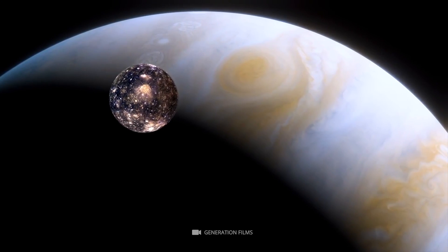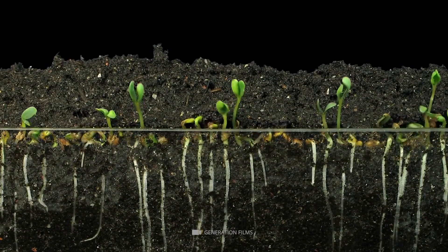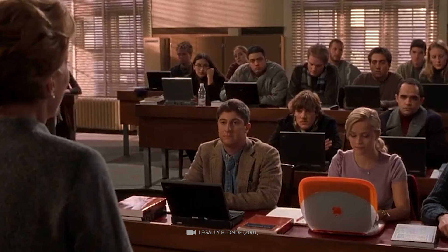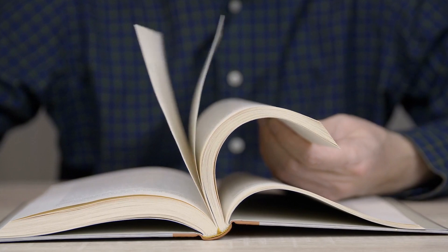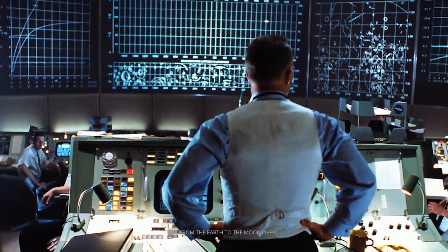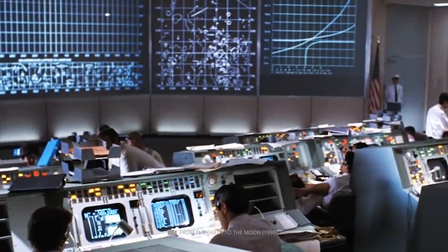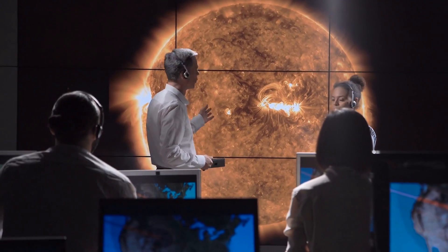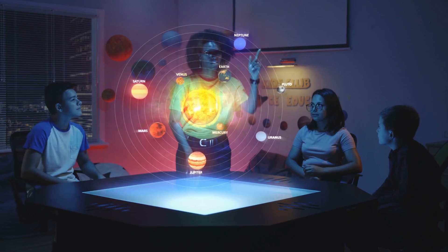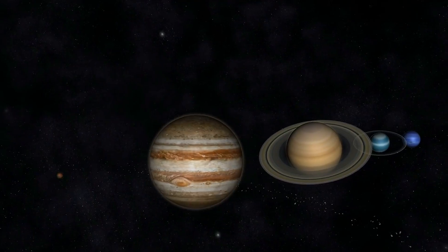The exploration of Callisto has also been important in the search for extraterrestrial life. The discovery of a subsurface ocean suggests the potential for a habitable environment, making it an attractive target. By studying the age and composition of its surface, researchers can better understand the formation and evolution of the solar system and the history of our own planet. With more exploration and research, researchers may uncover more evidence of the subsurface ocean and the potential for life, potentially leading to the discovery of extraterrestrial life elsewhere in the solar system.